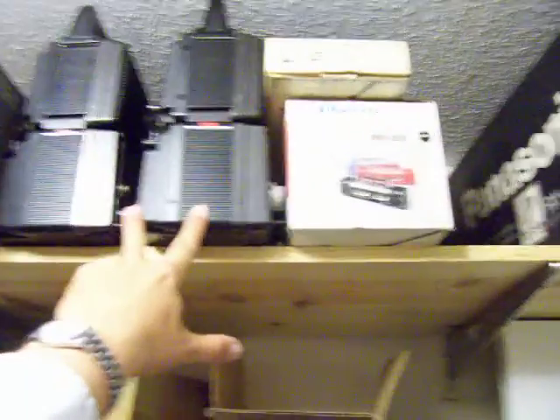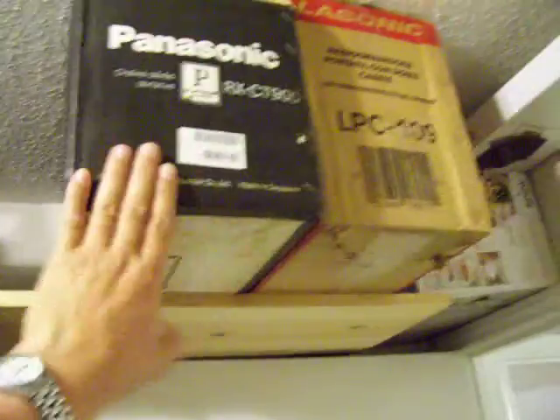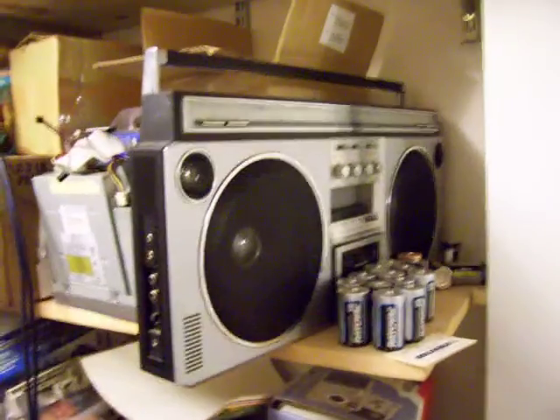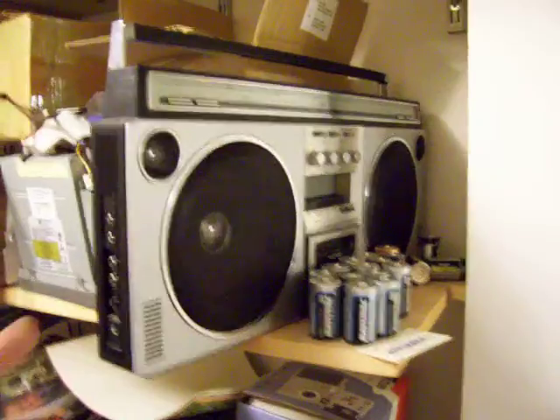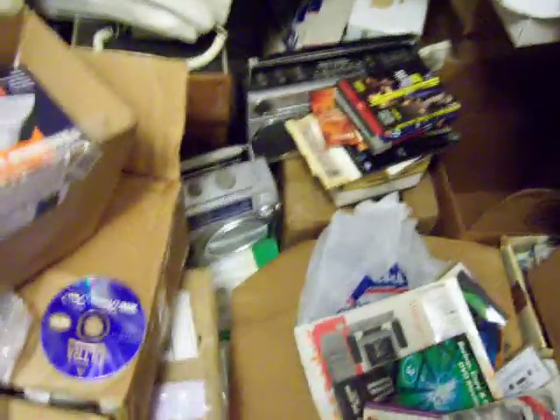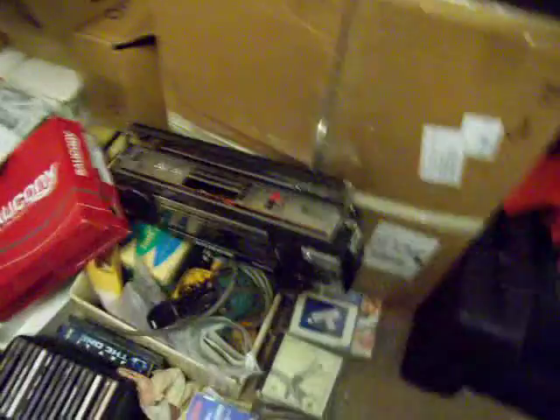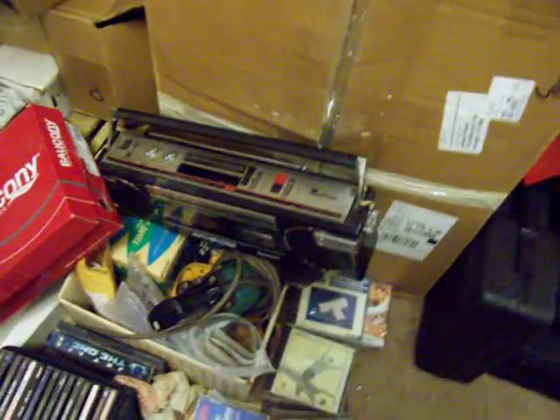A couple of Toshiba Bomb Beat units, a Sanyo, some Panasonics brand new in the box — brand new in the box. Here's another little Sonic right there, some more JVCs and tapes. There's something I'm not sure what it is down there, that's a Conic, and down there's another Sharp G something-or-other. Here's a broken something I tried fixing — that didn't work.